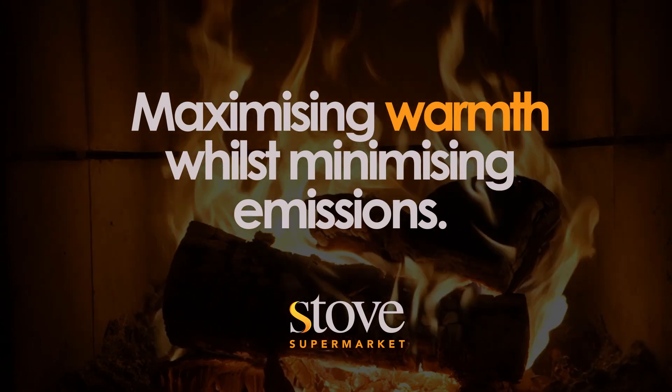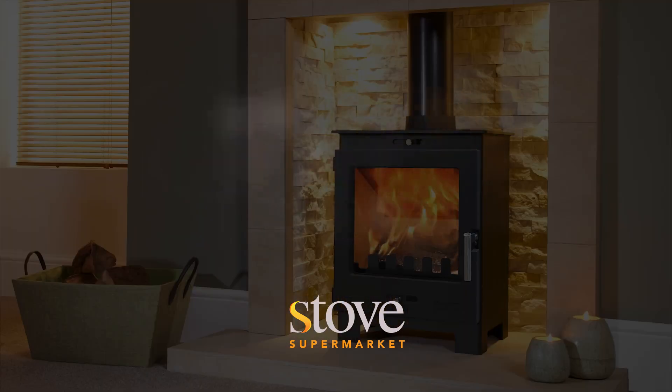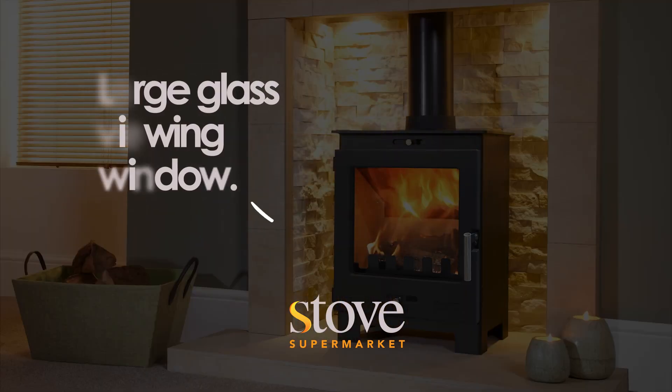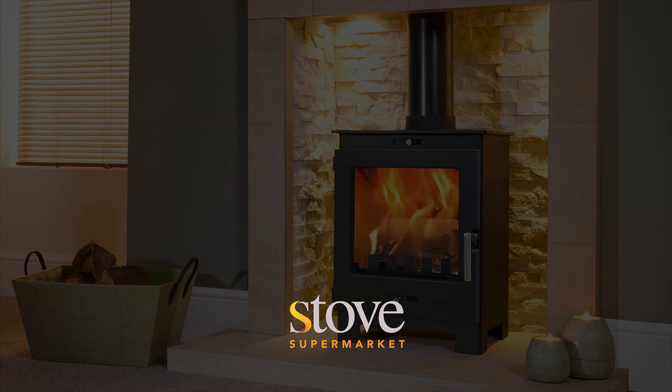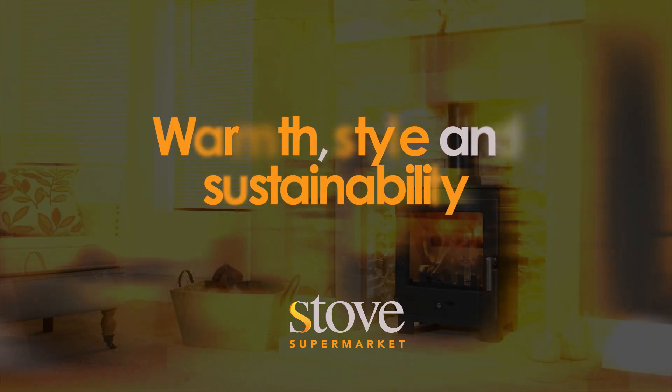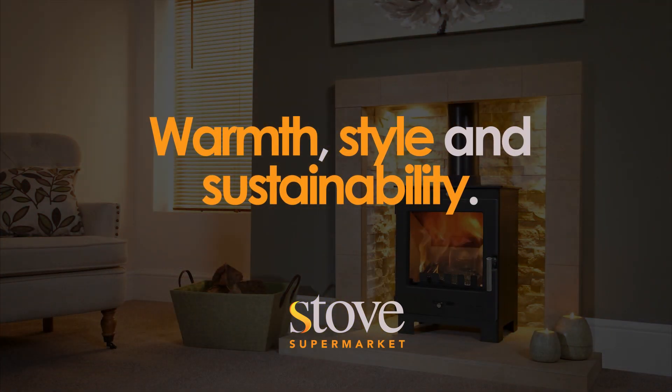And let's not forget the large glass viewing window, offering a captivating view of the flames and creating a cosy ambience in any room. With user-friendly controls and clean burning capabilities, the Portway Arendelle stove is the perfect choice for those seeking warmth, style and sustainability in their home heating solution.